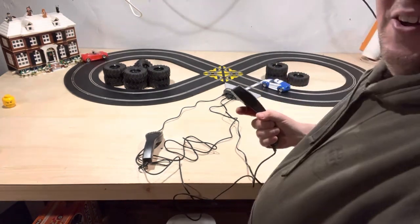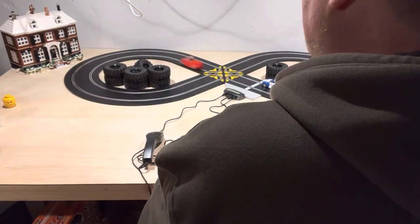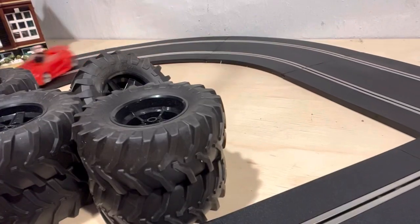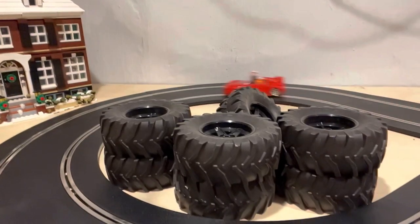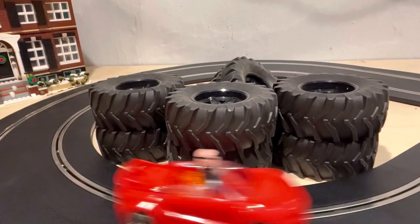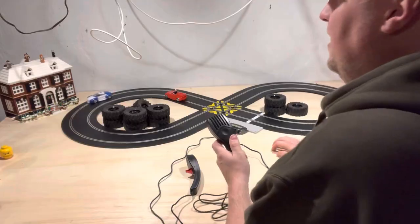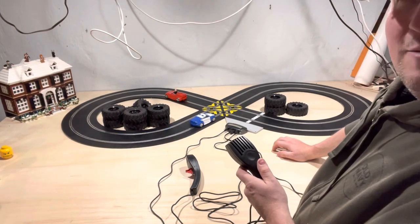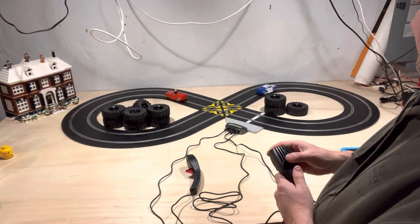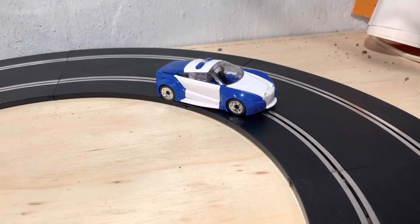It doesn't stick to the track — see that, just broke right out. He started sliding on the turns, his tail whips out — oh, that is so sweet! You hear that? It makes sound! So listen to the sound on this — plus you can see the little lights flashing too.